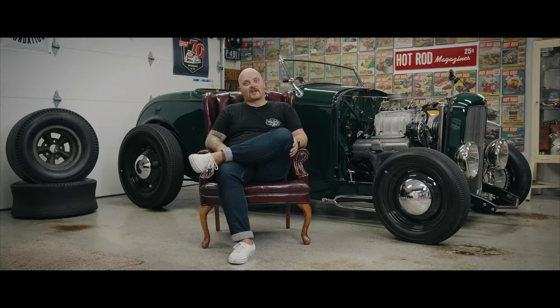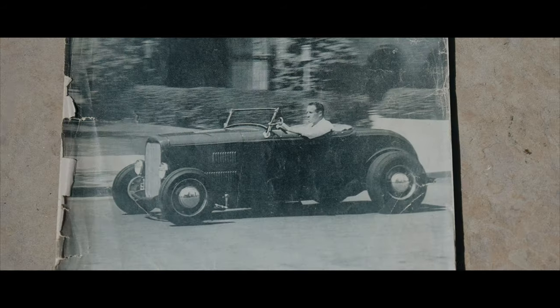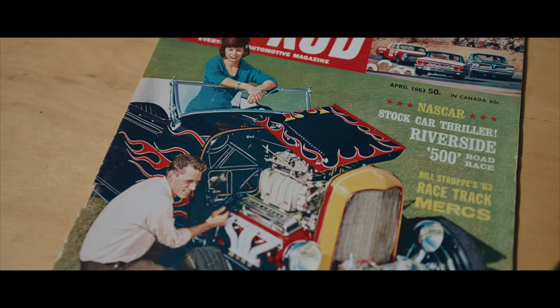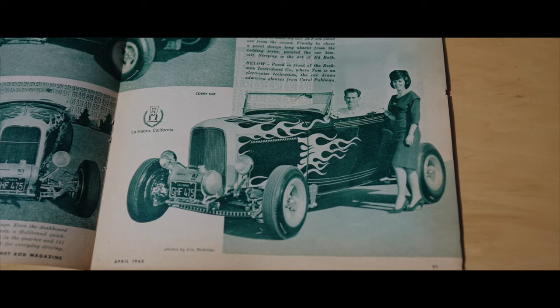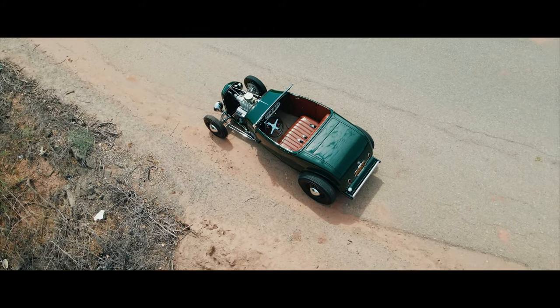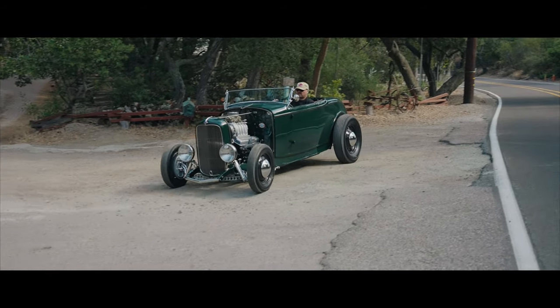Some of the most iconic hot rods in the past are '32 Roadsters — Dick Scritchfield and his Roadster, the Bob McGee car, which turned into the Tom McMullen car, and just some other really iconic hot rods that were '32 Roadsters. I just think they have perfect lines right from the factory. Maybe with a little bit of a chop, take the fenders off, and run a top or not — they look great.